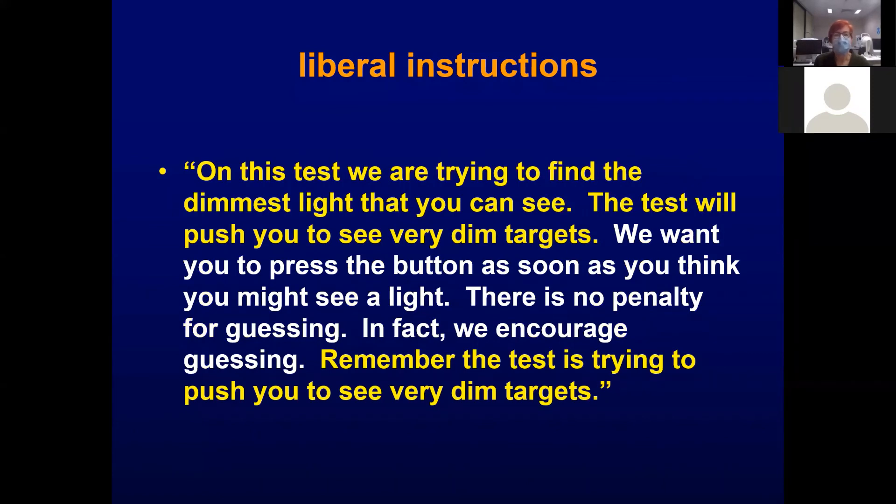But how many of us give instructions like this: 'On this test, we are trying to find the dimmest light that you can see. The test will push you to see very dim targets. We want you to press the button as soon as you think you might see a light. There is no penalty for guessing — in fact, we encourage guessing. Remember, the test is trying to push you to see very dim targets.'